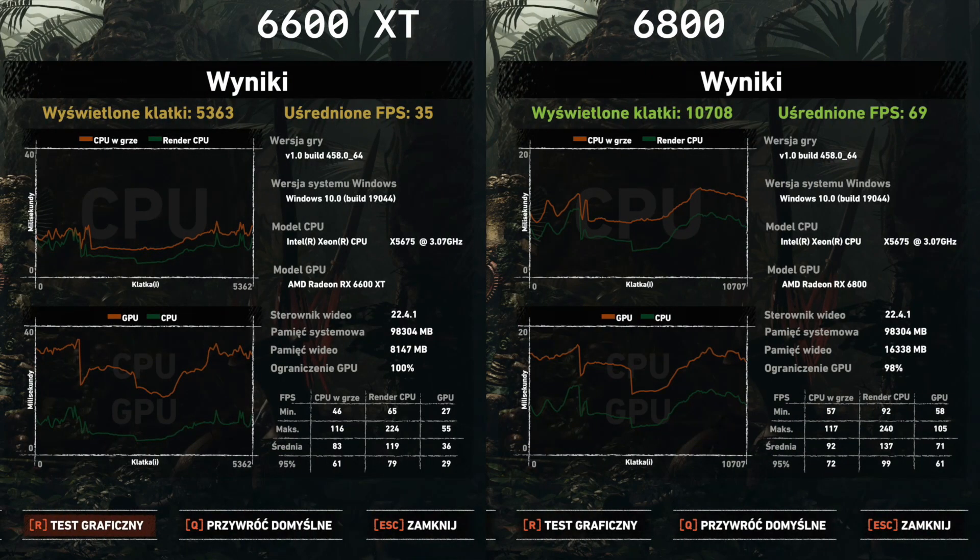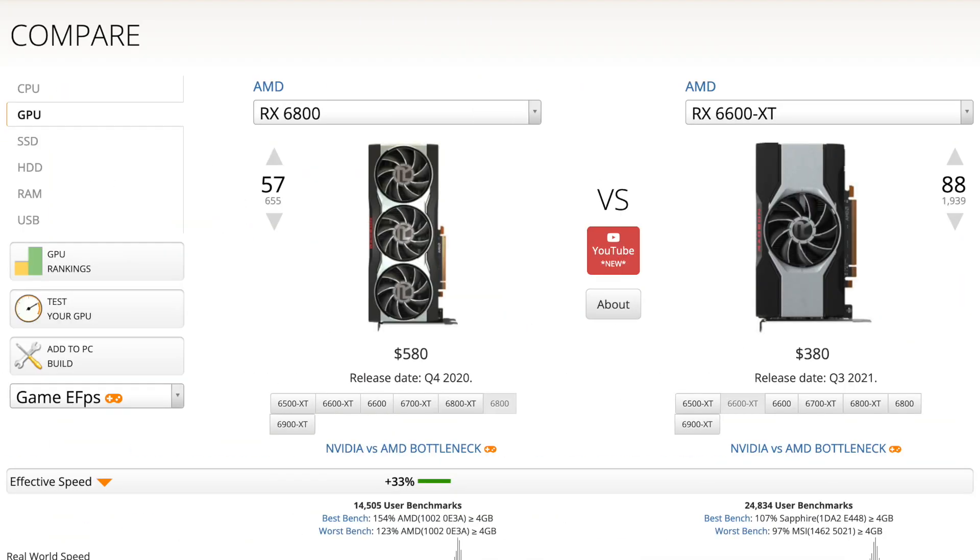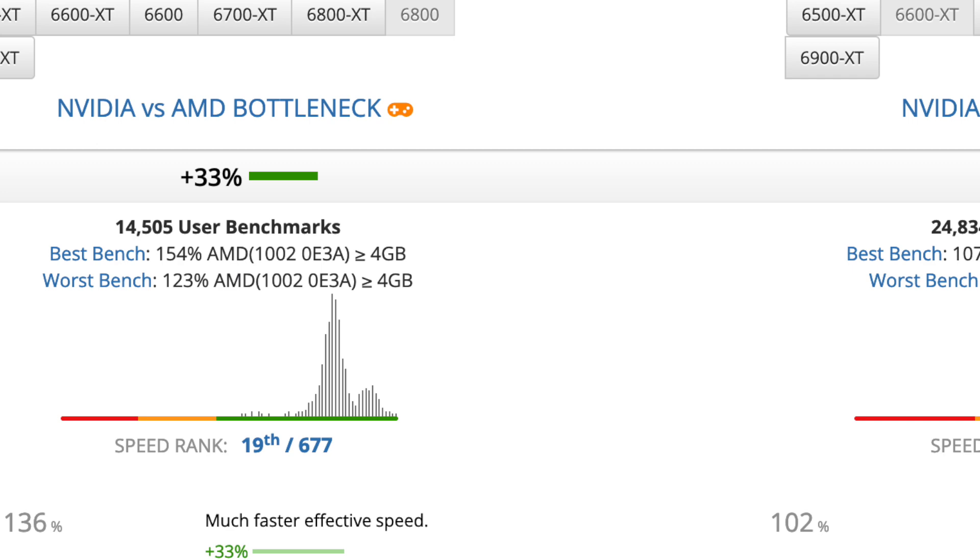Also in a bit of news, MacVidCards.eu released some more benchmarks on Reddit comparing the 6600 XT versus the 6800 running Shadow of the Tomb Raider in 4K at Ultra, and it's roughly 30% better than the 5700 XT, which is right on par with what we had hoped to expect. If you go to a generic GPU comparison website like UserBenchmark.com, it also says roughly about 30% faster, so that's pretty good.